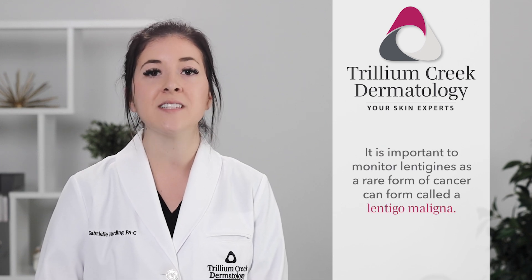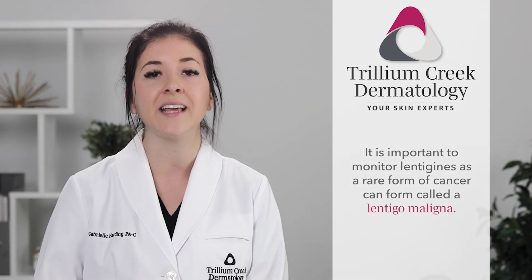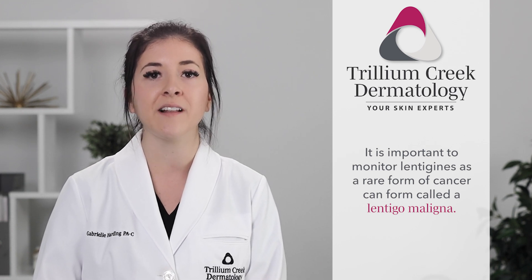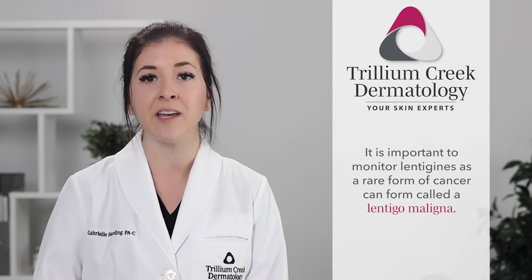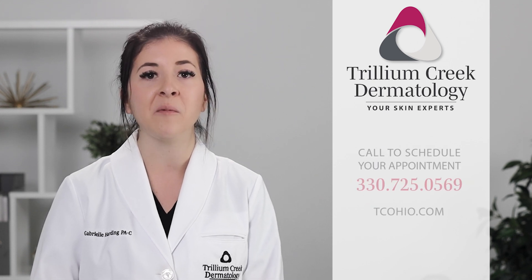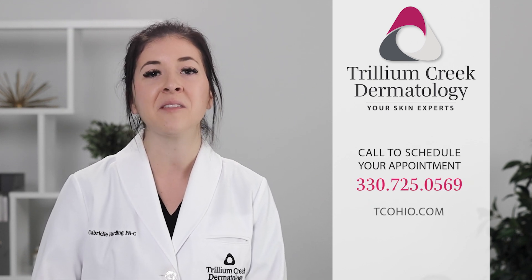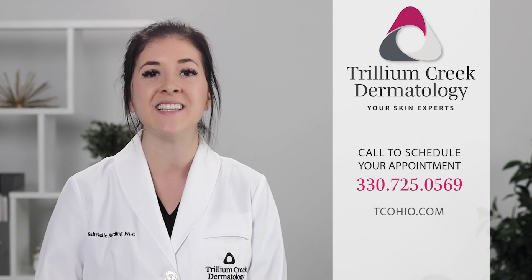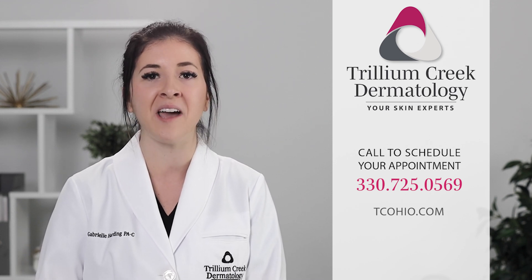Very rarely, a type of skin cancer called a lentigo maligna can form within a lentigo. If you notice multiple colors within a lentigo, or see that a lentigo is growing quickly or changing, schedule an appointment with the skin experts by calling 330-725-0569 or by visiting us online at tcohio.com.